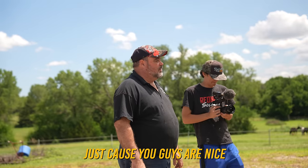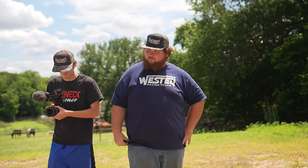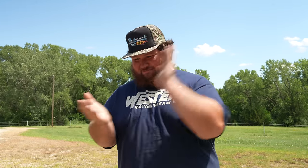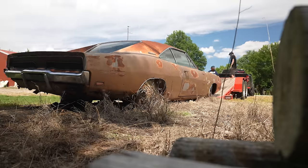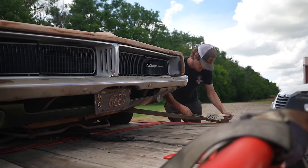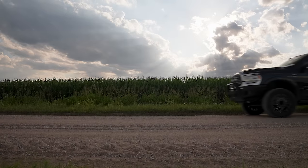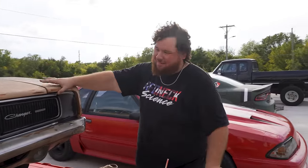I'll split it with you. Thank you, guys. Shake hands on it — there we go, it's a deal. I just bought a car with no keys that hasn't run since 1996, but I feel good about it. Good thing we brought a trailer with a winch on it.